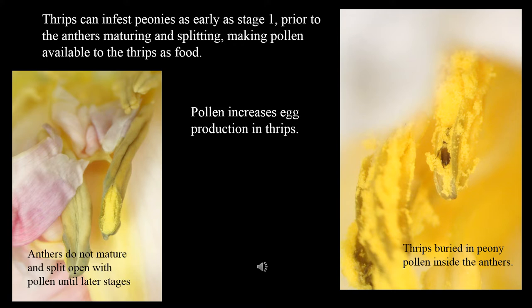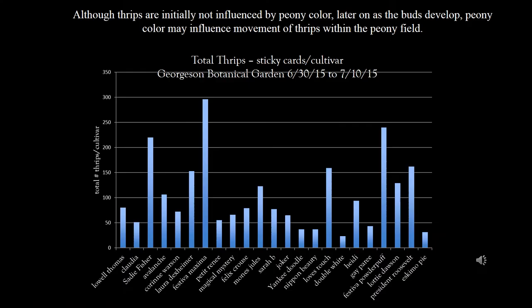Thrips also feed on pollen. Pollen boosts egg production in thrips, but host plant selection by thrips is initially not driven by presence of pollen. Thrips can first invade peony buds as early as Stage 1, long before pollen becomes available. Host preference by thrips is initially not influenced by flower color, since thrips can infest peony buds as early as Stage 1, before color is visible.